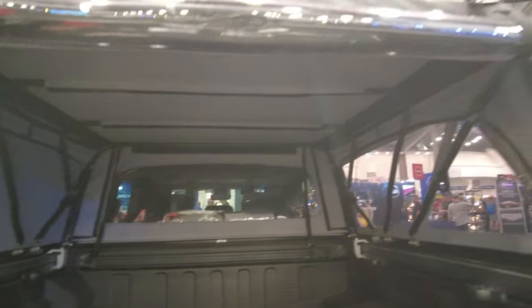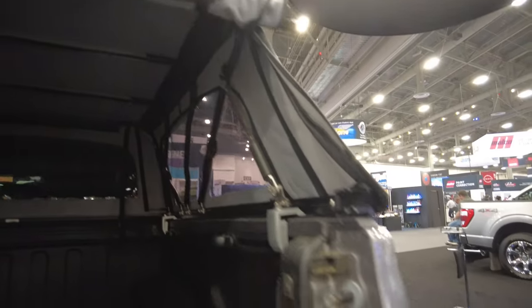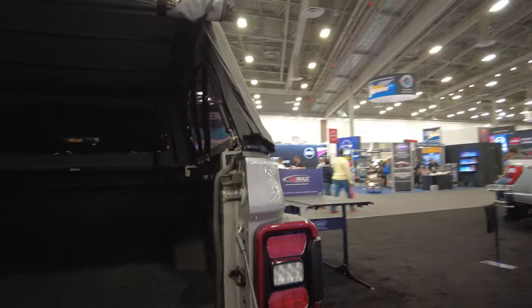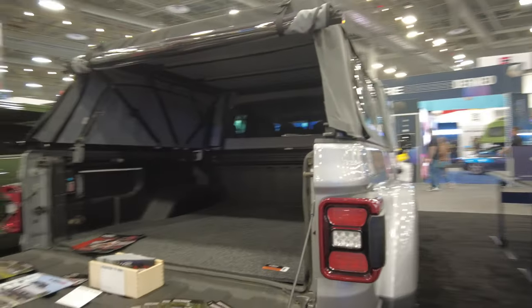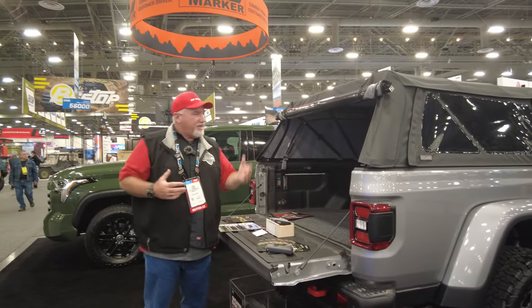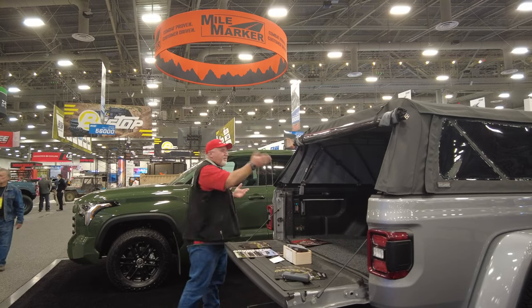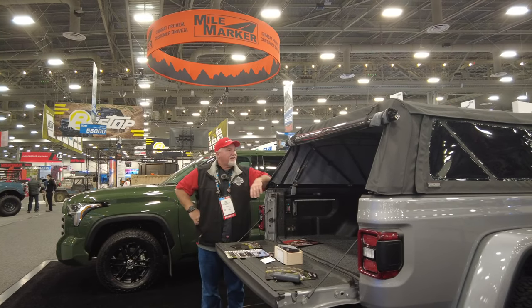You have the best of both worlds. The nice thing about this one — because we also sell toppers — is the price point is going to be more reasonable, a little better on the wallet. This is another great product, and if you're going overlanding with a Jeep Gladiator, the Outlander is a great way to go.